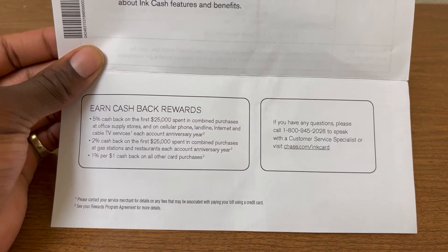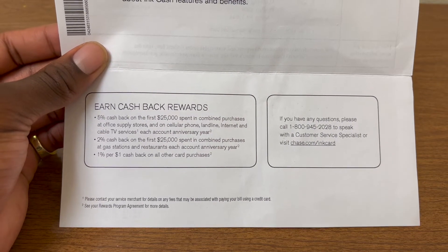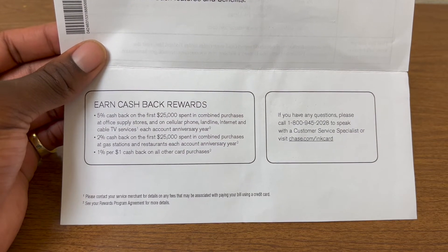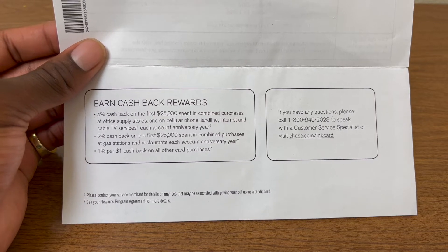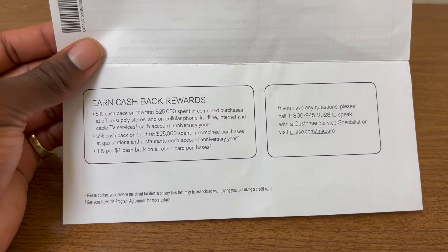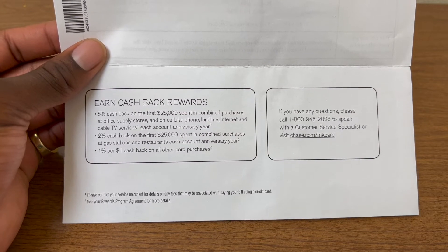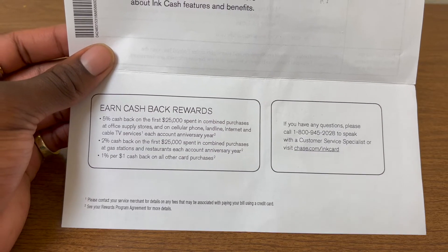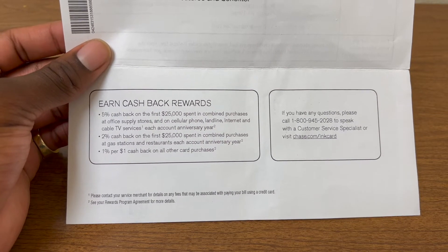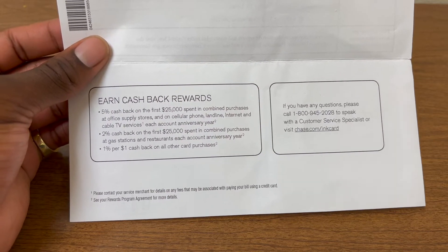This just goes over the benefits. You can see: earn 5% cash back — which is ultimate rewards points — on the first $25,000 spent in combined purchases at office supply stores and on cellular phone, landline, internet, and cable TV services each account anniversary year. So since I got approved in October, it runs October to October, up to that $25,000. It also has 2% cash back on the first $25,000 in combined purchases at gas stations and restaurants each account anniversary year, and then 1% cash back on everything else.